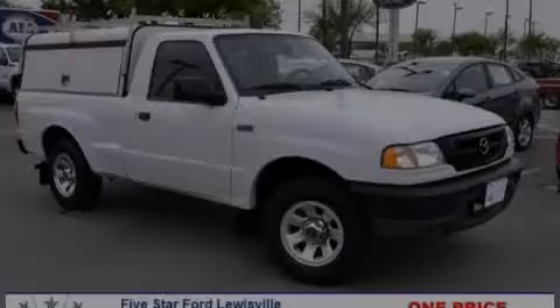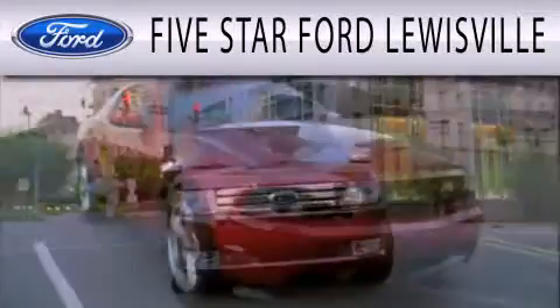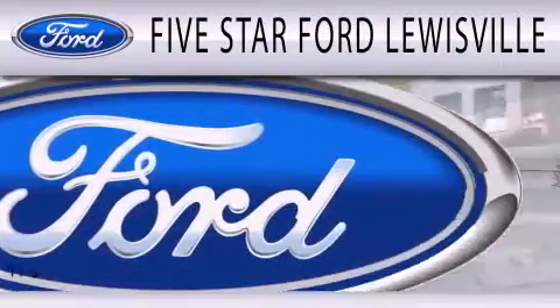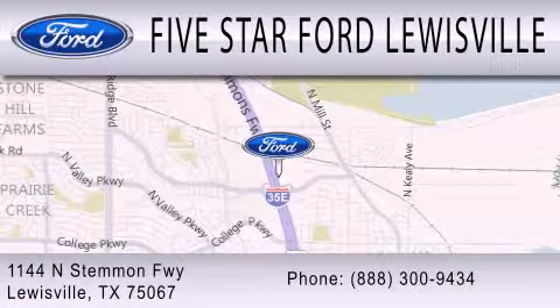Call or visit us right now and arrange your test drive today. 5 Star Ford Lewisville is dedicated to doing everything possible to ensure that the experience you have selecting your next vehicle is as pleasant as possible. We are located at 1144 North Simmons Freeway in Lewisville.